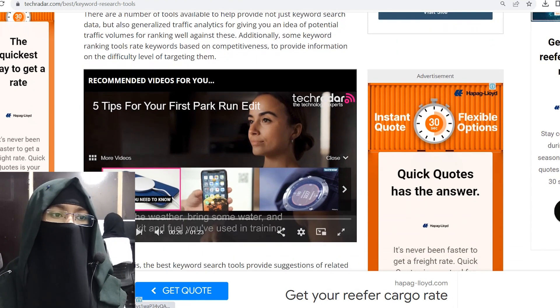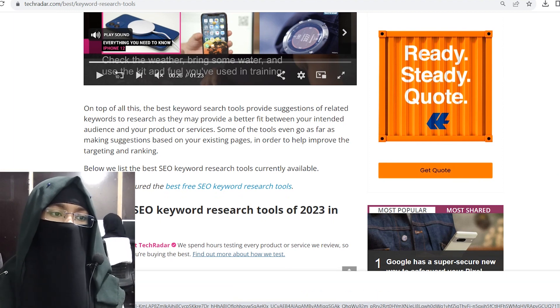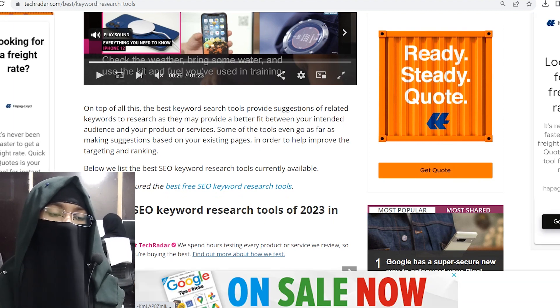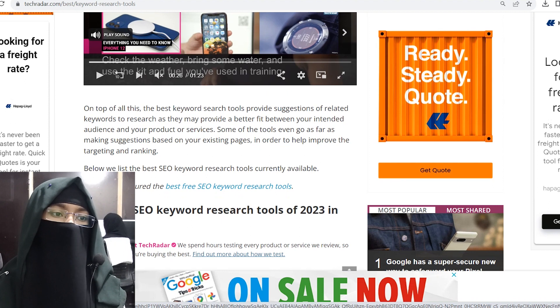On top of all these, the best keyword search tools provide suggestions of related keywords to research, as they may provide the best fit between your intended audience and your product or service. Some tools even go as far as making suggestions based on your existing pages in order to help improve targeting and ranking.